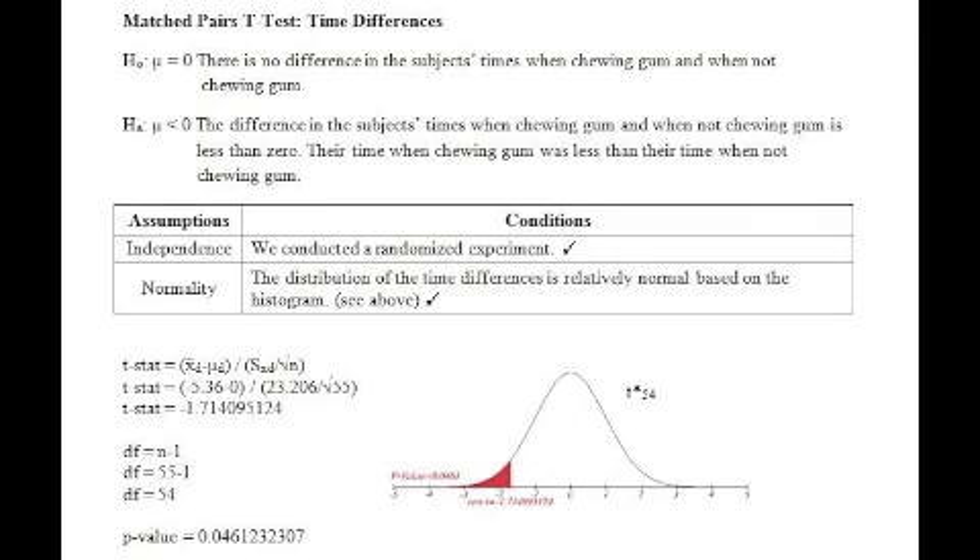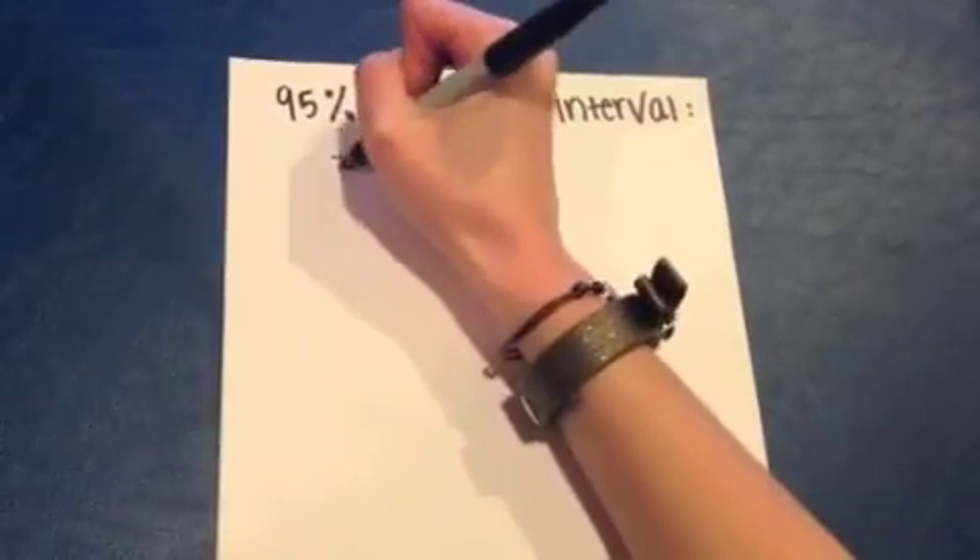In conclusion, we have enough evidence to reject the null hypothesis that there is no difference in the subject's time when chewing gum and when not chewing gum. Our p-value of 0.046 is less than 0.05. Therefore, it is statistically significant and our outcomes were not likely due to chance. We have enough evidence to believe that the difference in the subject's time when chewing gum and when not chewing gum is less than zero.